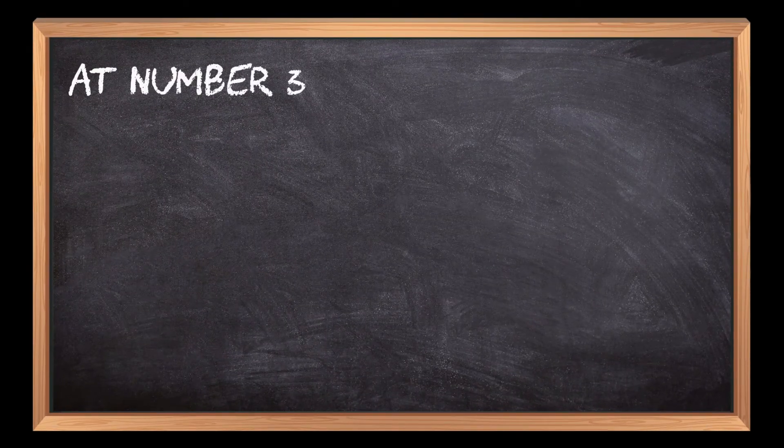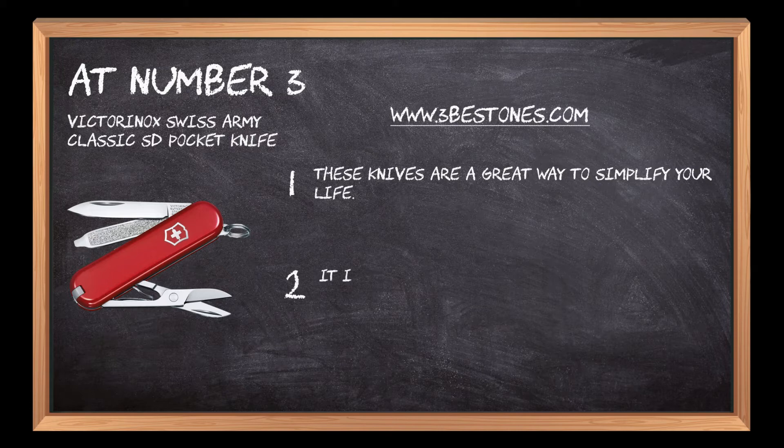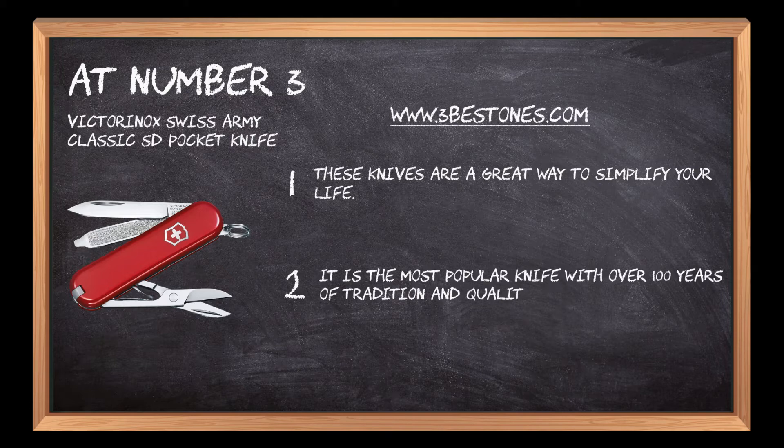At number 3: the Victorinox Swiss Army Classic SD Pocket Knife. These knives are a great way to simplify your life. It is the most popular knife with over 100 years of tradition and quality behind it.